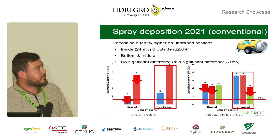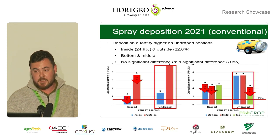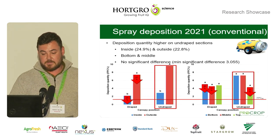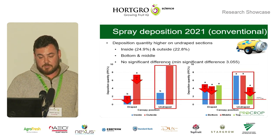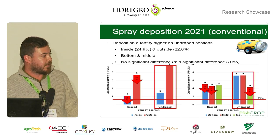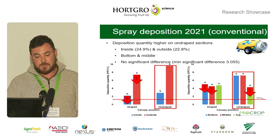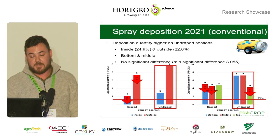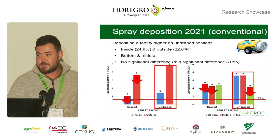Looking at the deposition data, on the left-hand side the bar indicates the deposition quantity, and on the bottom of the graph the inside and outside deposition realized. In all cases, specifically in 2021 using conventional applications, we found higher deposition quantities on the undraped sections — between 24.9 and 22.8 percent higher than the drape netted sections. This was also realized on the top, middle, and bottom of canopies. Due to a very high minimum significant difference of 3 percent FPC, there was no statistical difference between the applications, but the undraped sections clearly showed higher deposition than the draped sections.